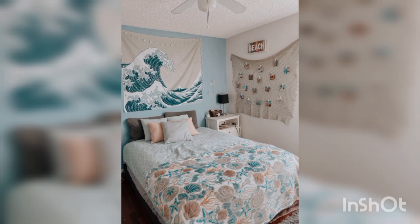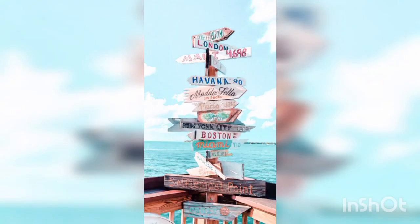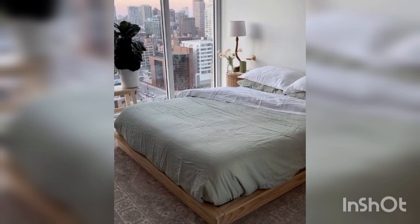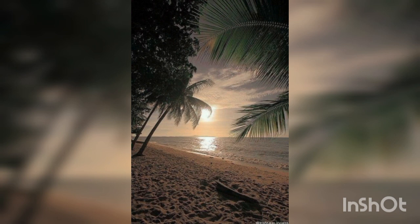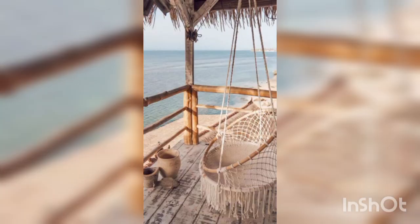Wall decor: consider adding a large ocean-themed mural or wallpaper to create a focal point in the room. You can choose a scenic underwater view, a beach landscape, or a collection of colorful coral reefs. Alternatively, hang framed artwork featuring marine life, seashells, or sailboats.